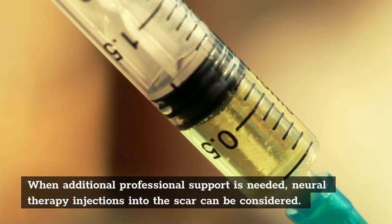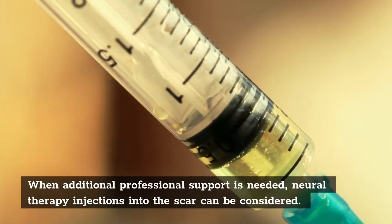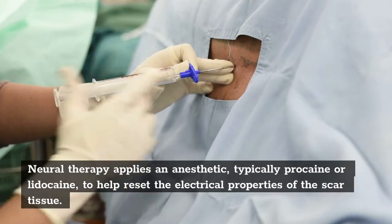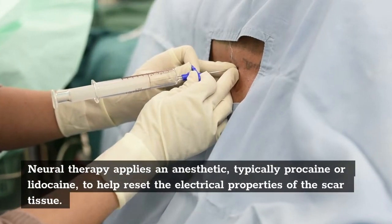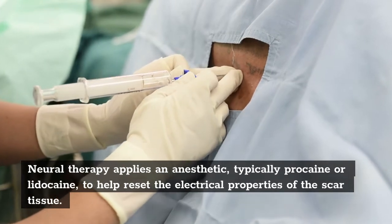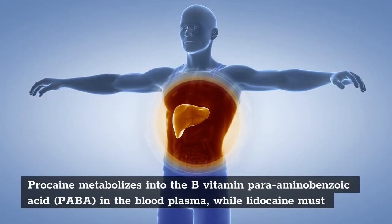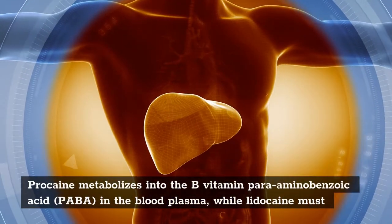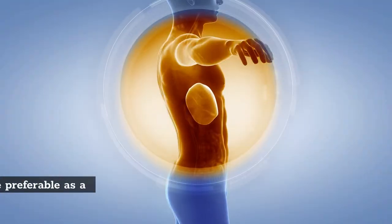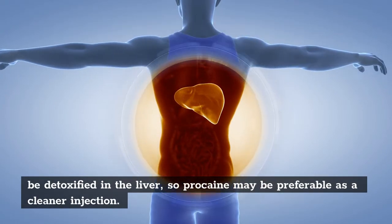When additional professional support is needed, neural therapy injections into the scar can be considered. Neural therapy applies an anesthetic — typically procaine or lidocaine — to help reset the electrical properties of the scar tissue. Procaine metabolizes into the B vitamin para-aminobenzoic acid, PABA, in the blood plasma, while lidocaine must be detoxified in the liver, so procaine may be preferable as a cleaner injection.